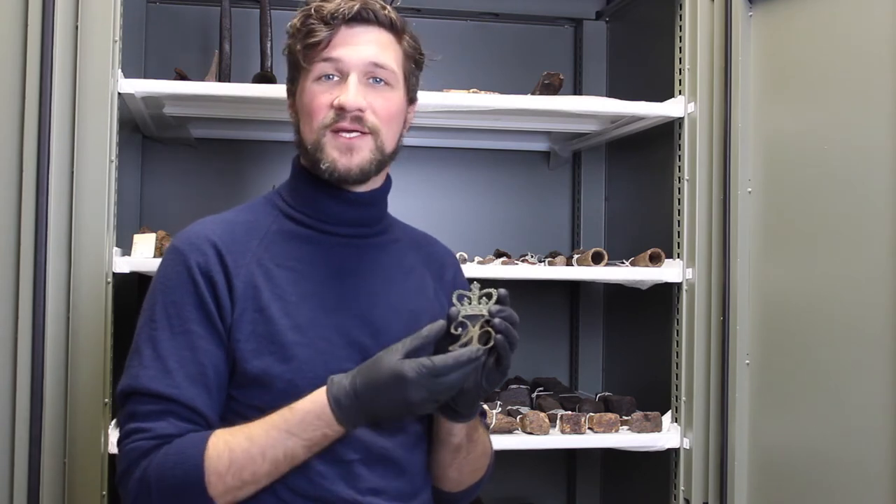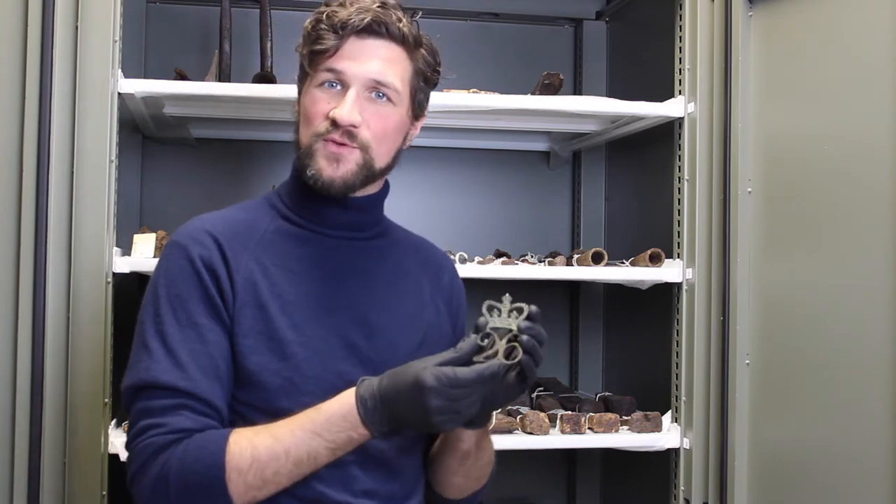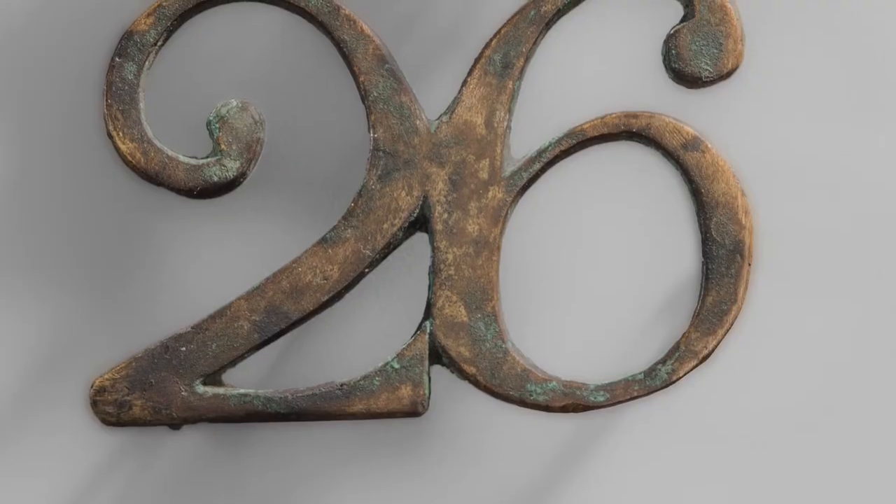Eventually, by the middle of the 18th century, many of the regiments of the British Army adopted numbers to designate them within the line, and this regiment received the designation 26.